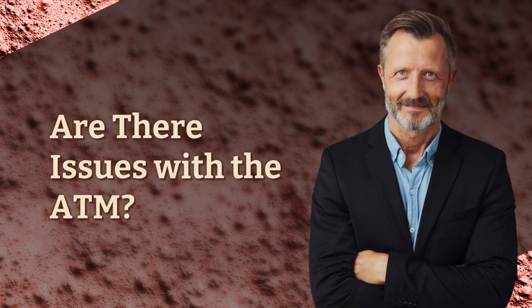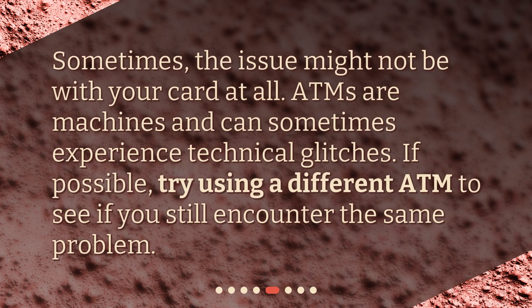Are there issues with the ATM? Sometimes, the issue might not be with your card at all. ATMs are machines and can sometimes experience technical glitches. If possible, try using a different ATM to see if you still encounter the same problem.